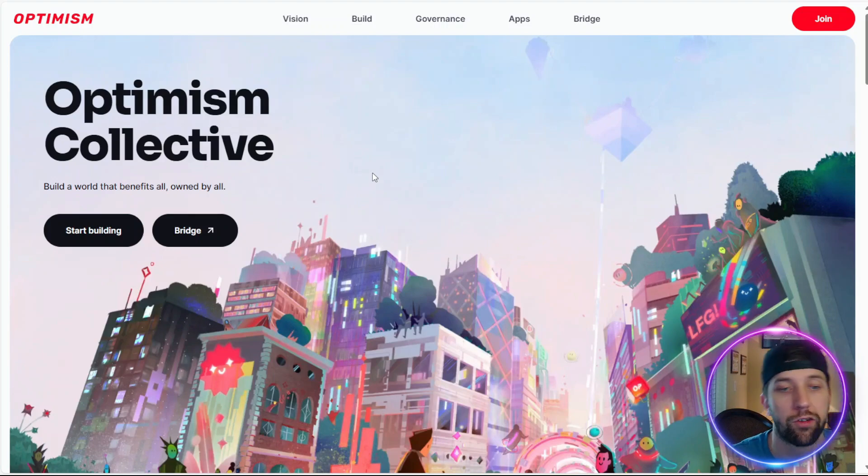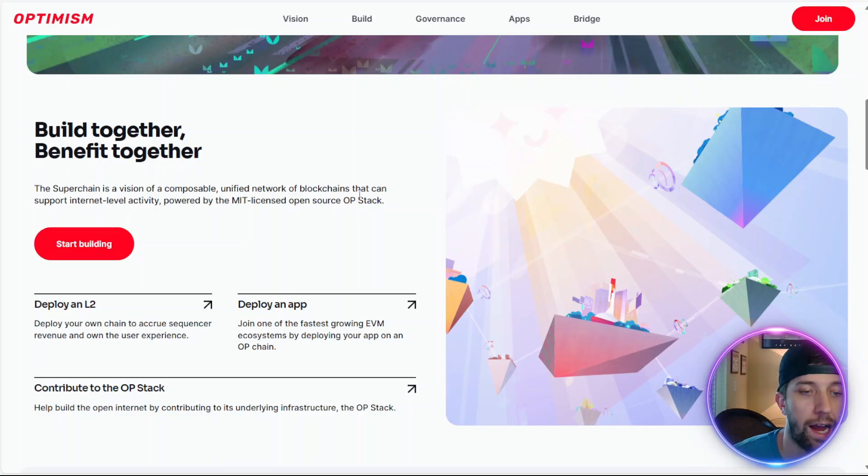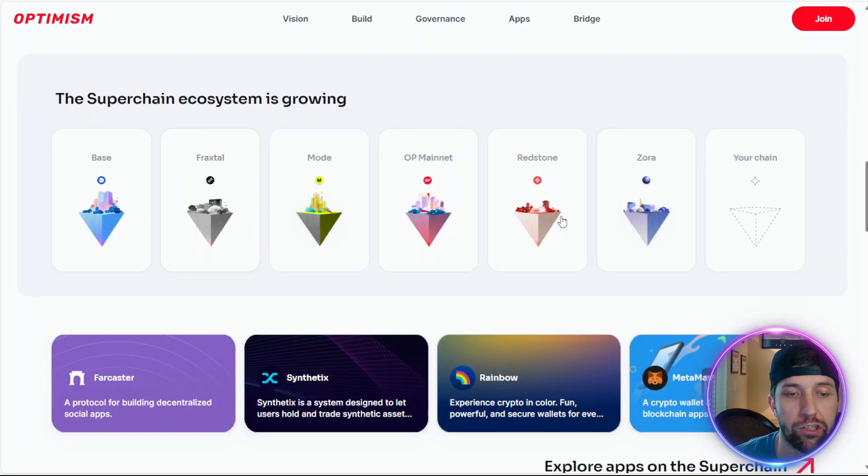On the retail side, they're building an entire super network, so you're able to build apps directly on the Optimism network. They're also working with the Base network and basically powering Base network since Base doesn't have its own token. So everything is getting processed through the Optimism super network, and the super chain is always growing.